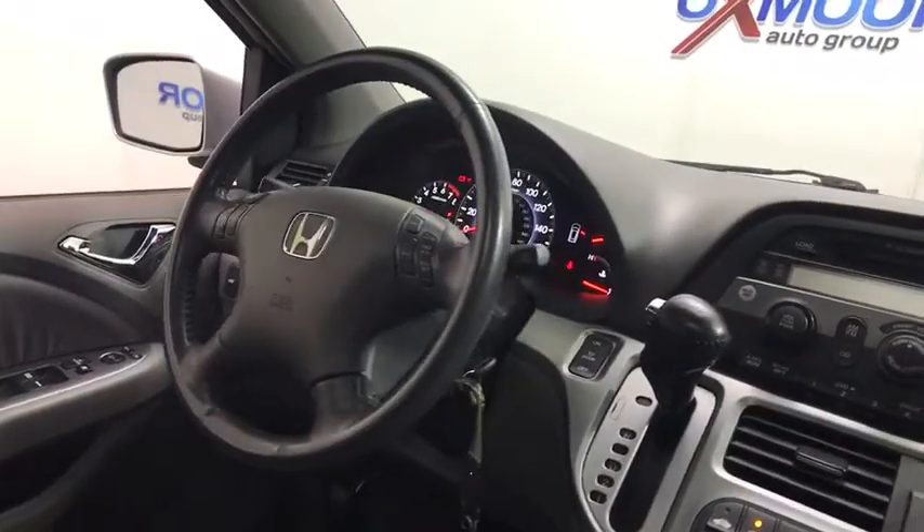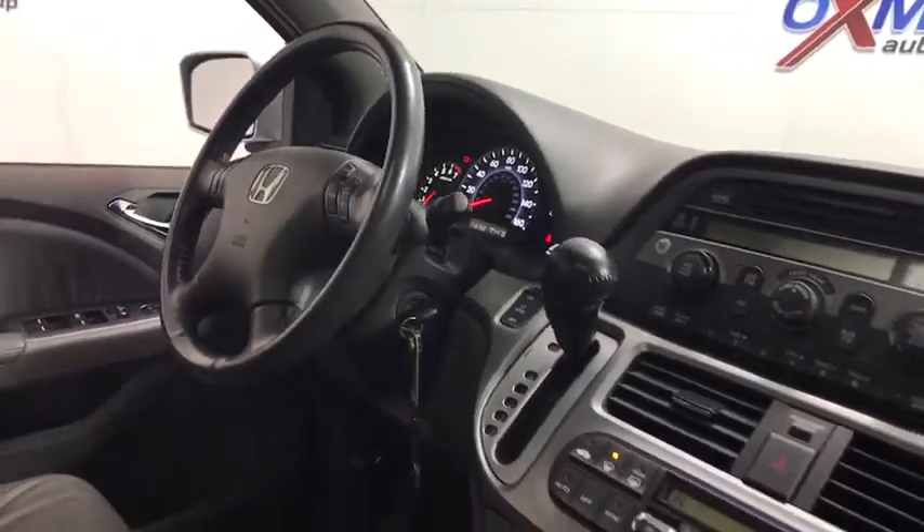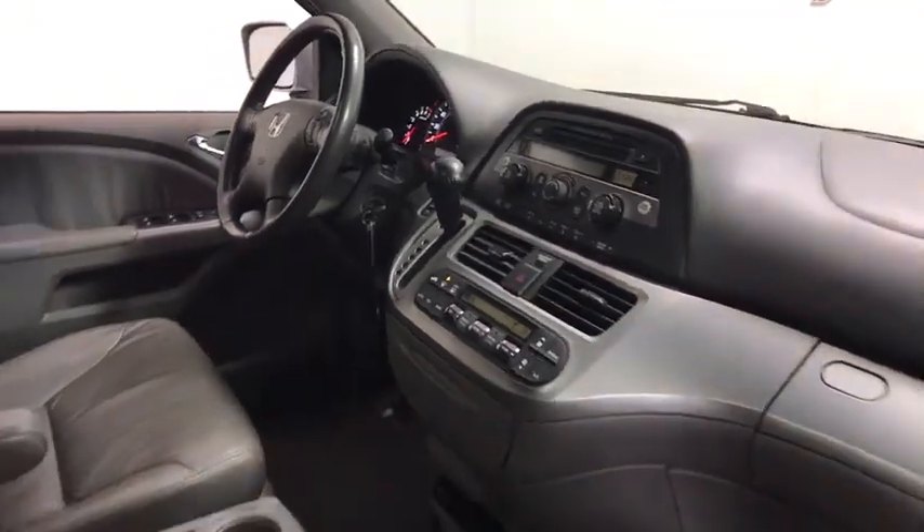Heated front seat, entertainment system, power moonroof, overhead console, tachometer, remote keyless entry, brake assist.